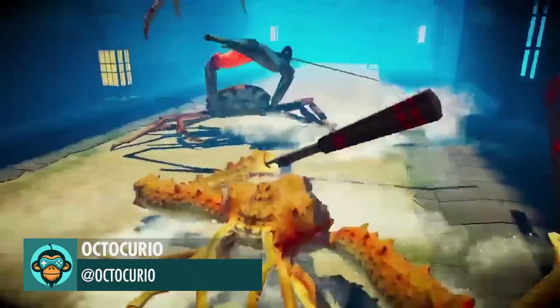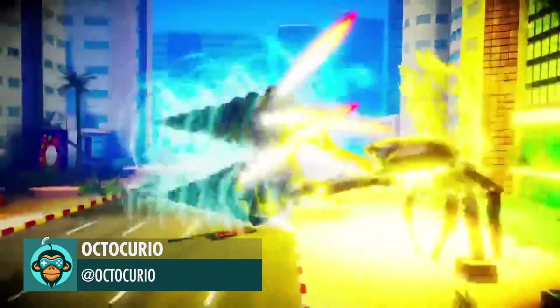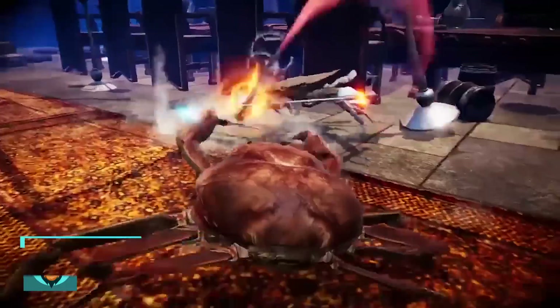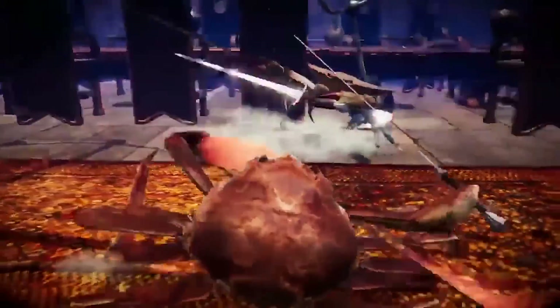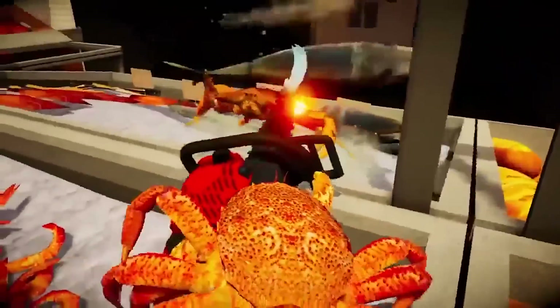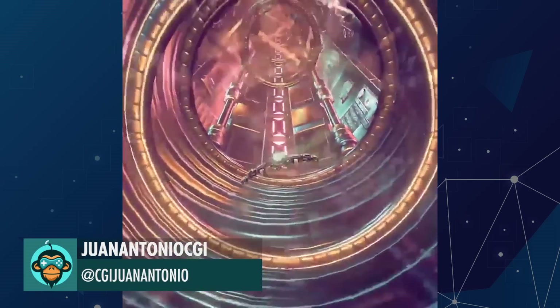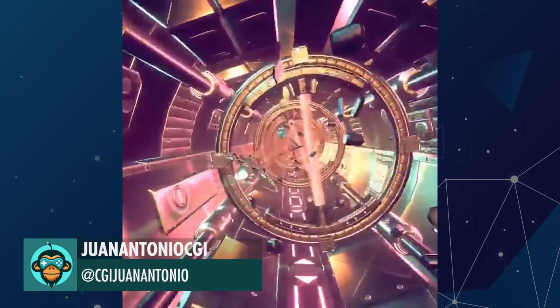Crustaceans battling for the privilege of staying out of the pot in Octopurio — early access at the link below. Juan Antonio's CGI added deadly lasers to the final level.